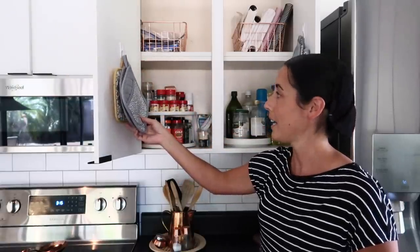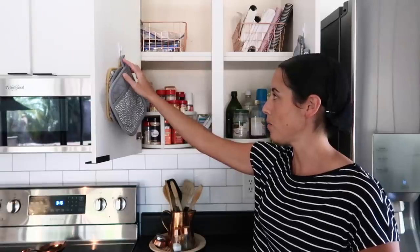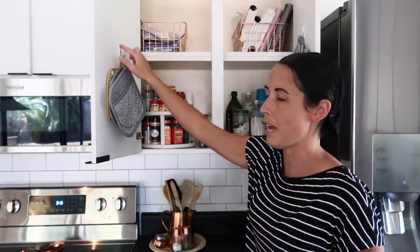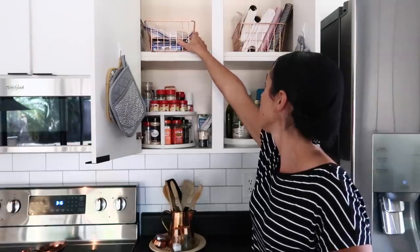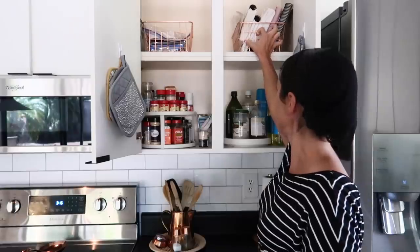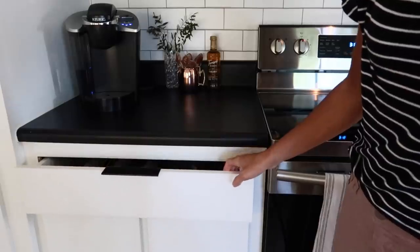Some of you guys told me I should put pot holders on the door, and I decided to try it. I don't mind it at all and it's working out great — so if you're low on space, do that yourself with a command hook, no drilling required. On the top shelf I have a container with chocolates, and on the other side I have cookbooks that are easy to pull down when I need them.